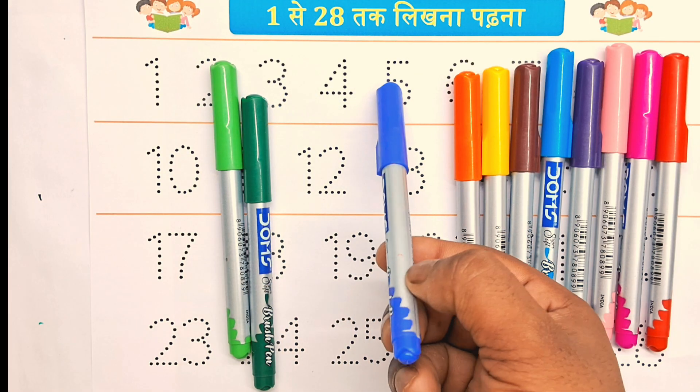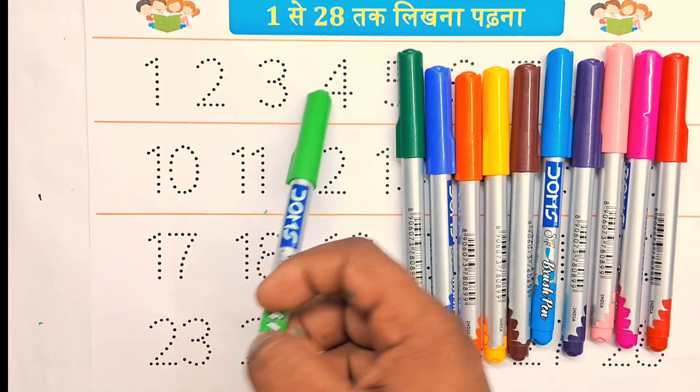orange color, blue color, green color, light green color.